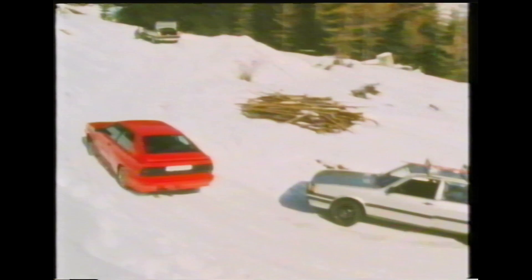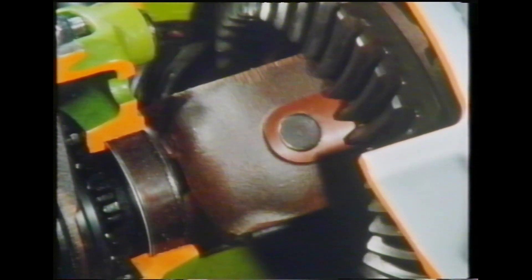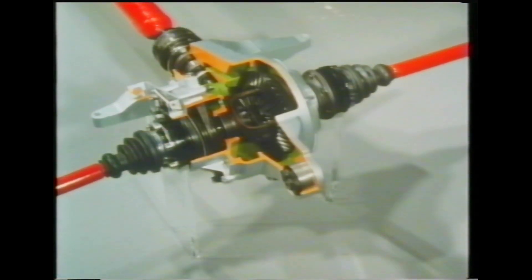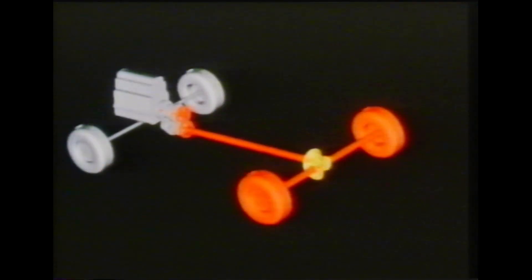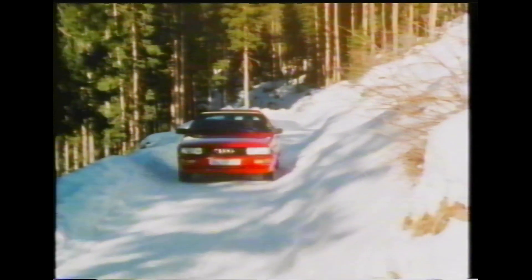Tyre wear is also reduced since the wheels slip less frequently when all four are driven. The power train consists of three differentials, a central propeller shaft and drive shafts to each wheel. Power is transmitted via the gearbox and centre differential directly to the front axle differential and by the prop shaft to the rear axle differential. The differentials compensate for the small differences in speed between the two axles and between each wheel on a given axle.